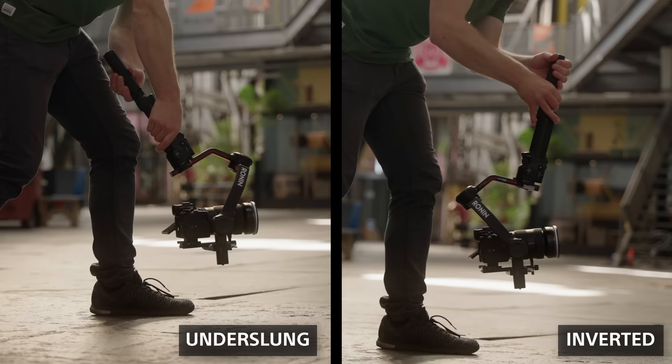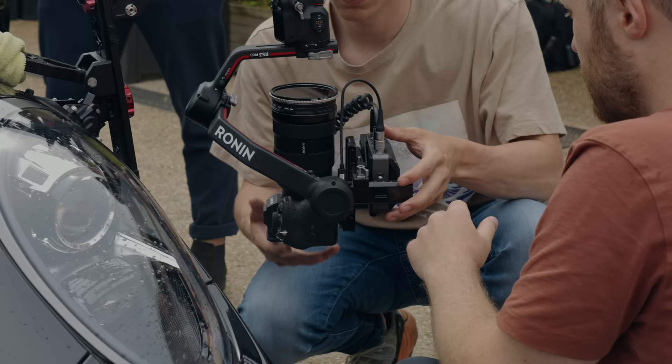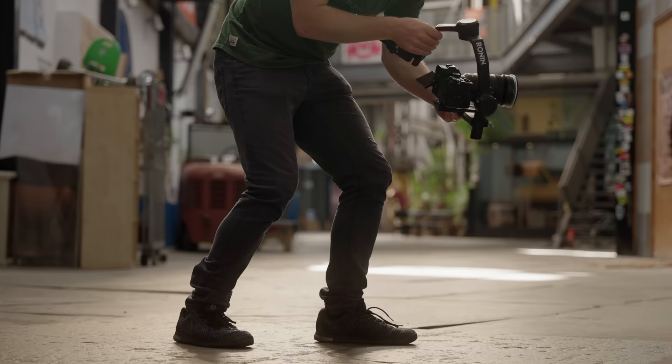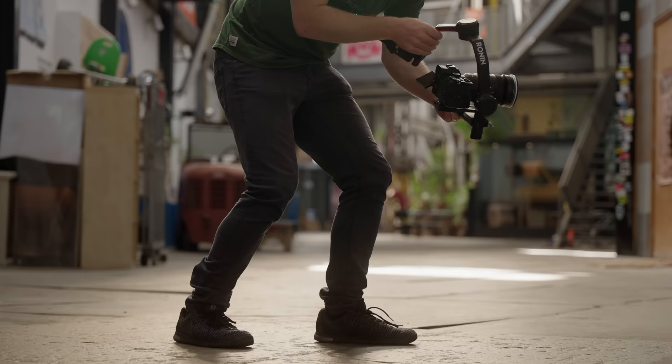Finally, for that bonus tip: if you want the most out of your low angle gimbal shots, make sure you invert it. This is not the same as underslung mode. There's a reason we use this mode in car shoots — it's much more stable and you have more freedom of movement. Put the gimbal into standby mode, turn it around, and switch it on again. And that's it.